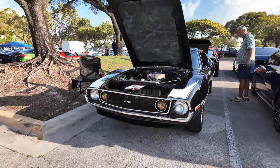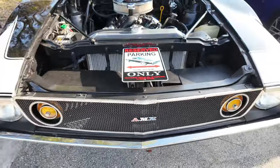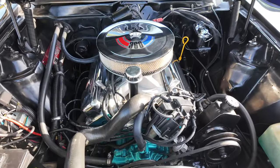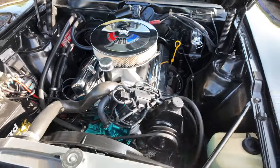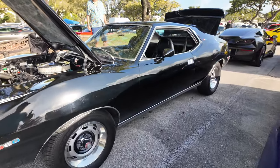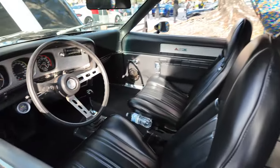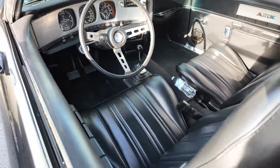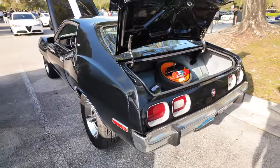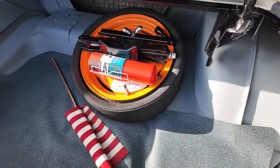This AMX is impressive — it is meticulously taken care of, as you can see with the engine compartment. Wow, I can appreciate this. Look at how pretty this car is, man. The interior looks super nice. Check out the trunk — the guy's got his spare tire in there; the trunk is super clean. Can't forget your American flag.